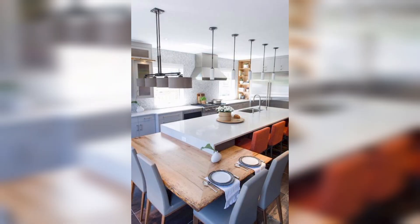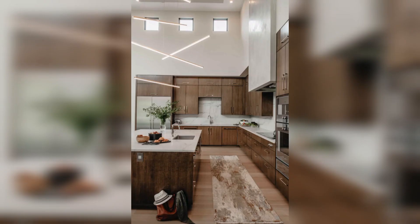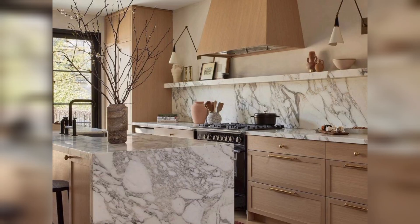Moving on, we have a farmhouse kitchen with white shaker cabinets and a wood island. The kitchen features a large apron front sink and a range with a custom hood. The open shelving and glass front cabinets allow for display of decorative items and dishware.